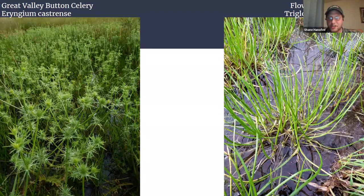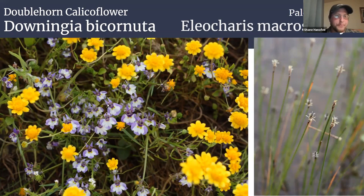On the opposite end of the showy spectrum, we have Downingia on the left — Downingia bicornuta, the double horn calico flower, in the bellflower family, Campanulaceae. Very tiny plants, yet so unbelievably ornate and beautiful. We have a dozen or so species in California and the differences between them are very subtle — they require serious study, getting on your belly in a wet habitat. On the other side, we have Eleocharis macrostachya, the pale spike rush, a graminoid in the sedge family. I take umbrage with this common name: all Eleocharis are called spike rushes, but they're not rushes — they're more closely related to sedges.